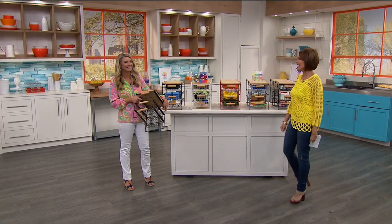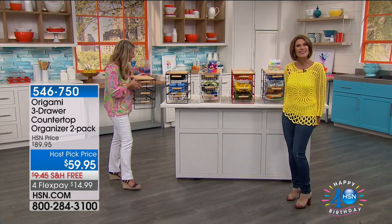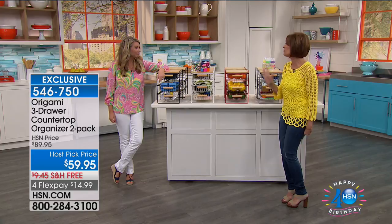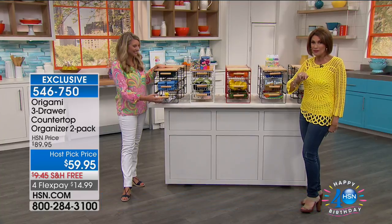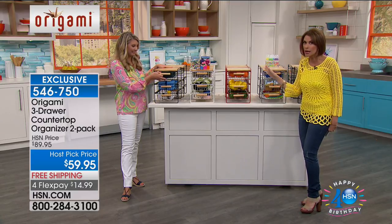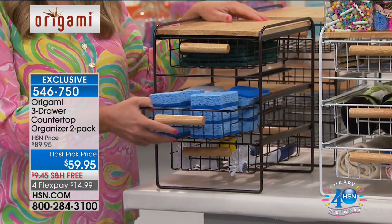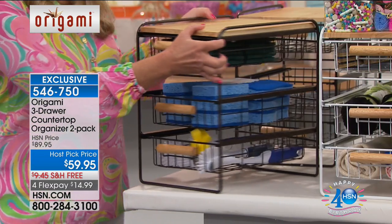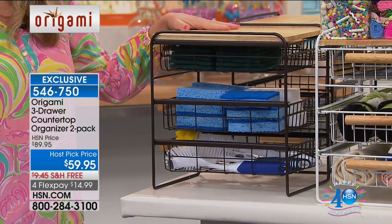The Host Pick right here at HSN — it's the biggest we've ever had because we're celebrating our 40th birthday. What I have right here has never been seen in the history of HSN: the countertop organizer from Origami. What we've never done — we've never given you two. We're doing a two-pack for you because you love this so much. $59.95, a $30 savings, free shipping, four flex payments — less than $15 gets this home.